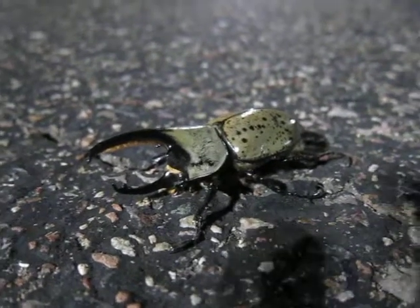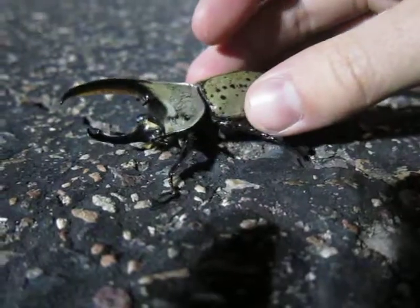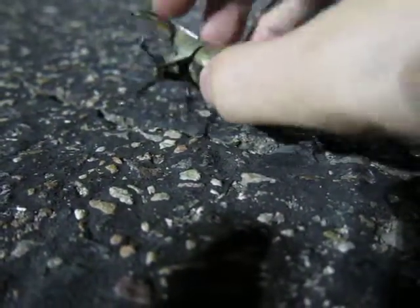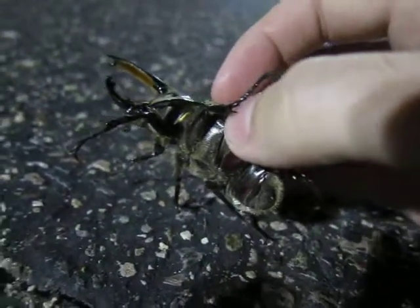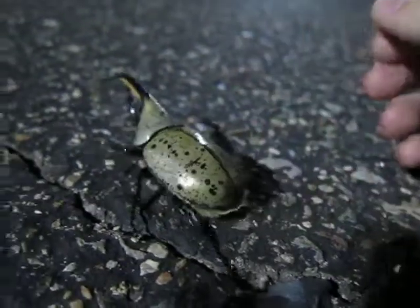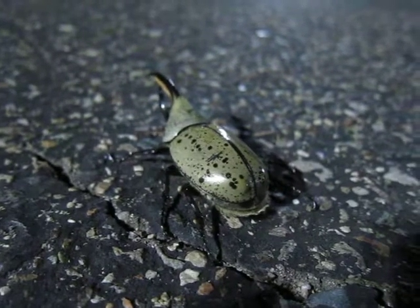Maybe I can show you his underside here if he'll let me. Hey, buddy. Alright, I'll let you go. Yep, beautiful bugs.